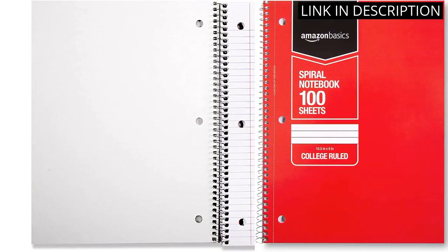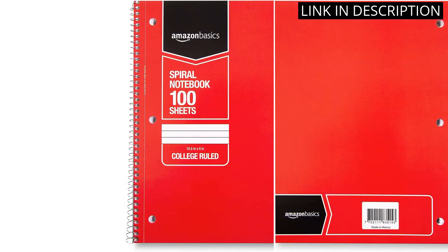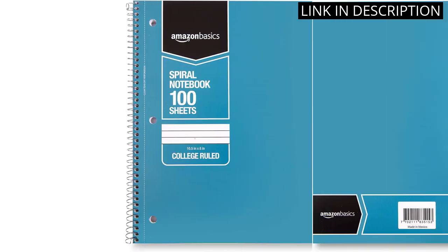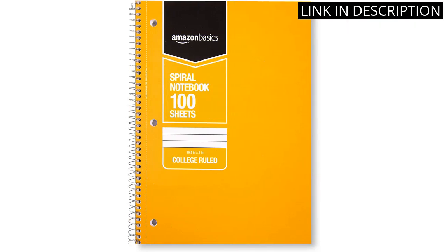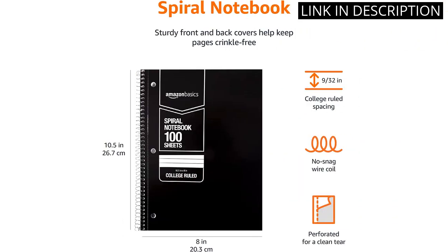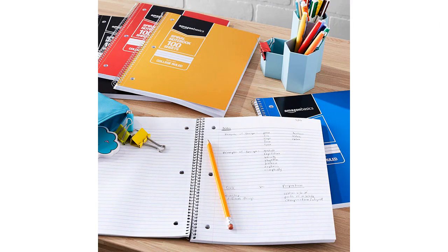The wire-bound spiral design makes it easy to flip through the pages, and the college-ruled lines make it easy to write neatly and legibly. The paper quality is also great and the notebooks are very durable. Overall, I'm very pleased with my purchase and would definitely recommend it to anyone looking for a reliable, affordable notebook.